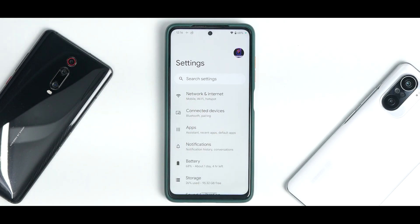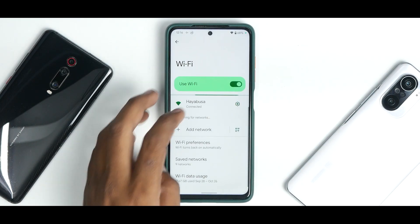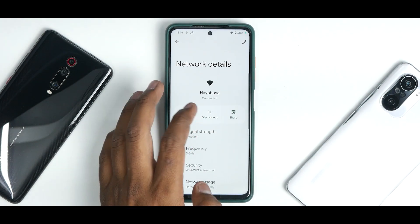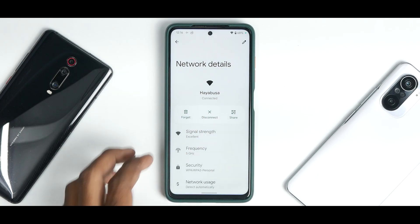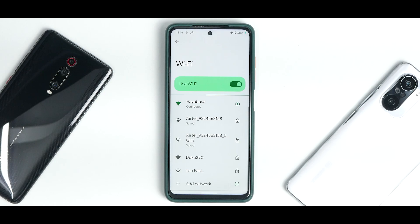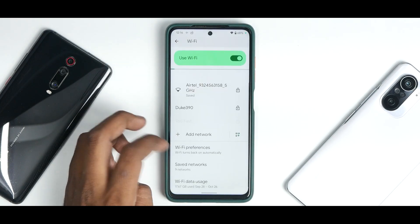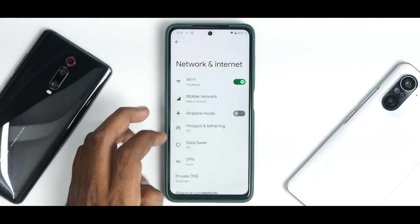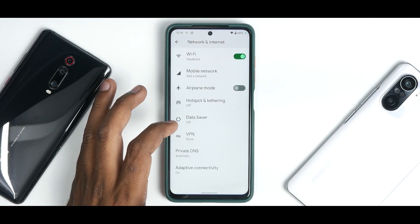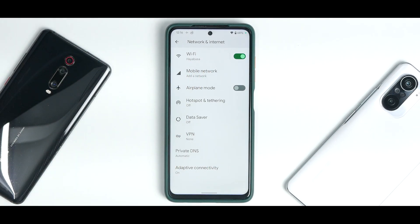Settings opens quickly and is neatly organized. Under Network and Internet you have Wi-Fi with QR code sharing, 5GHz working fine, auto-reconnect toggle, Wi-Fi preferences including turn-on-Wi-Fi automatically and saved networks. Under Mobile Network, Wi-Fi calling is present though inactive without a SIM card inserted.